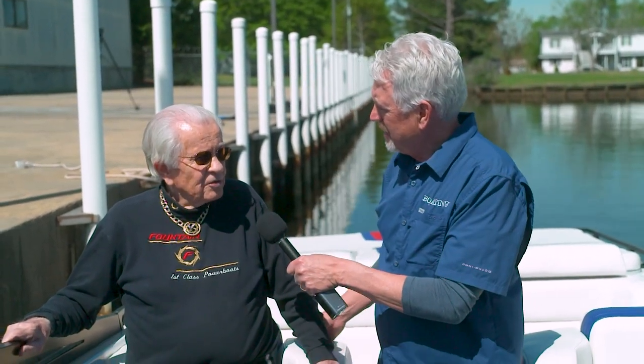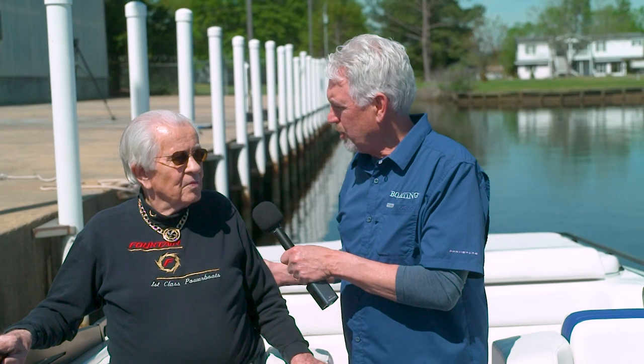Reggie, how are you today? Fine, thank you sir. And we want to wish Reggie a happy birthday. It's Reggie's birthday, so that makes it an even more special day — 83 today.